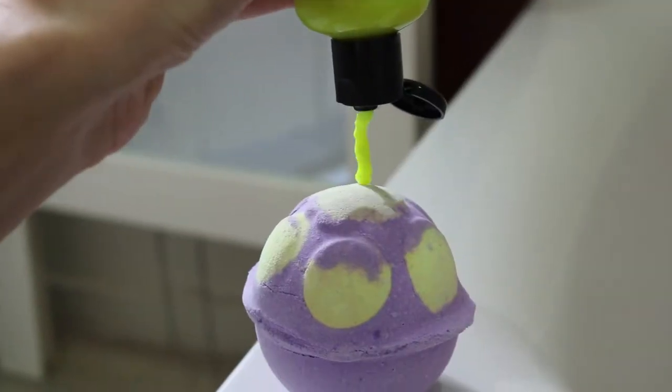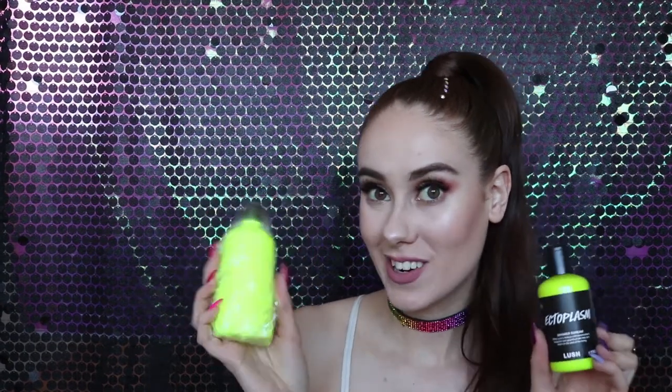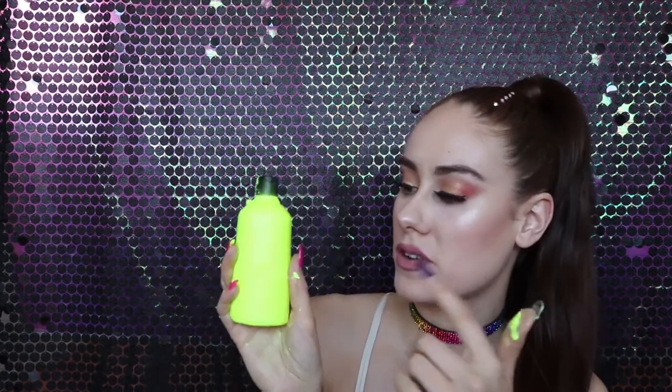This is the newest shower cream from Lush — it is grapefruit and tangerine and it really does smell delicious. It is a very thick consistency shower cream; you can use it in the bath or in the shower. It's really nice and moisturizing for your skin, and the best thing about it is it glows under UV light, so you can have a lot of fun with this in the shower. The entire Halloween range from Lush this year is vegan. They also make a naked shower cream as well, so if you're not into the packaging and don't want the plastic bottle, then just grab yourself the naked version.